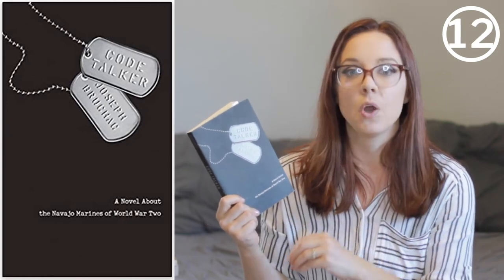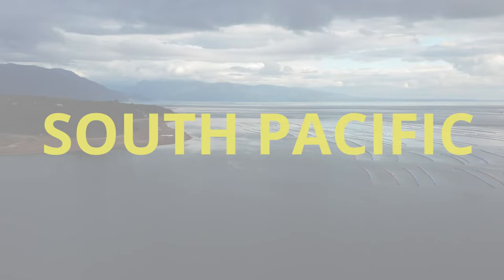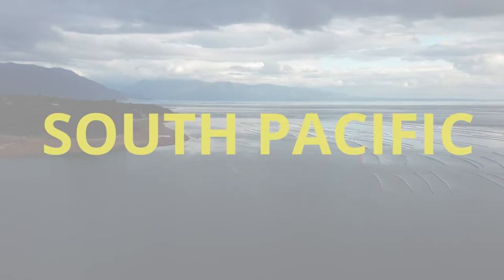The last one is Code Talkers, about the Navajo Indians who used their native language to send coded messages from Japan and other places in the Pacific back to the United States. They saved so many lives and had an incredible, incredible task. Some of the statistics and facts in this book were things I had never learned about — I never knew what the Navajos did for the United States during the war. It was just incredibly fascinating and really moving.